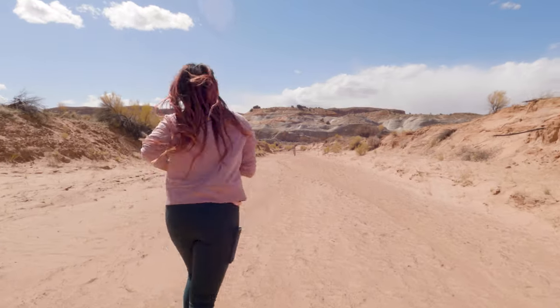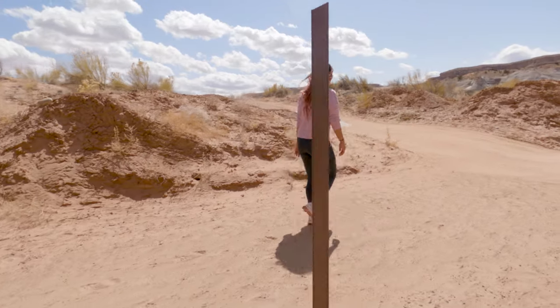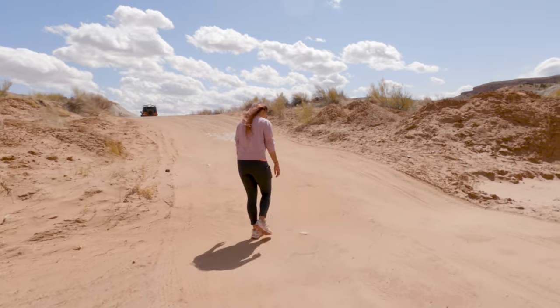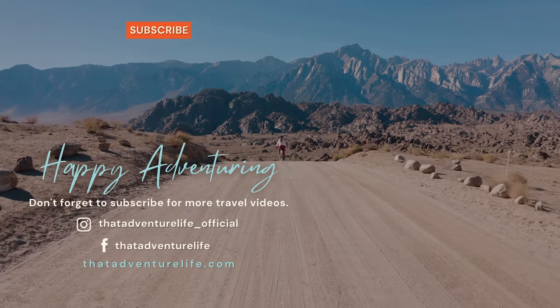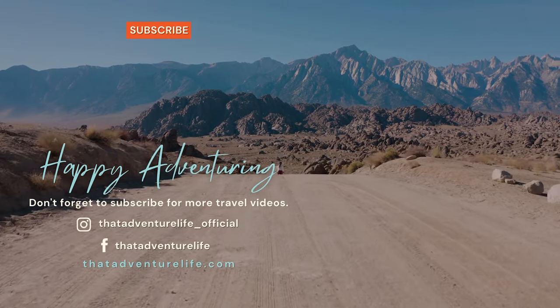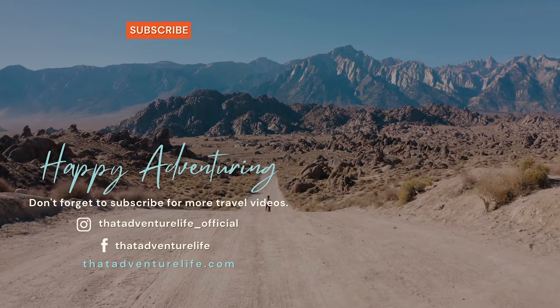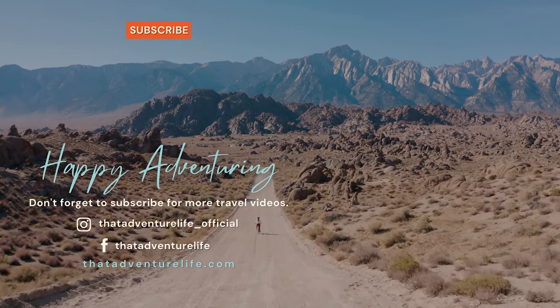That is going to do it for our video about the Nautilus — it is such a neat spot, especially when you consider that you only have to hike a short distance to get to it. If you enjoyed learning about the Nautilus, be sure to stay tuned because we have a lot of cool videos coming up in the surrounding area. Also be sure to subscribe and hit that bell icon, check us out on Instagram at That Adventure Life underscore official, and for all the information about the Nautilus hike head over to thatadventurelife.com.